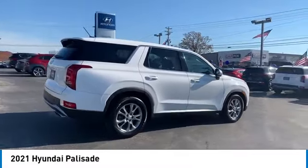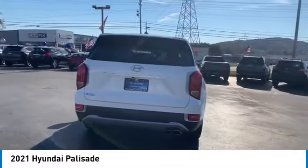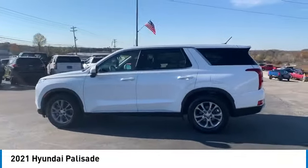The Hyundai Palisade includes loads of interior room, third row seating, and a stylish exterior. Throw in all the additional technology features, and your family will be thrilled to ride around in style — and it is priced below $35,000.